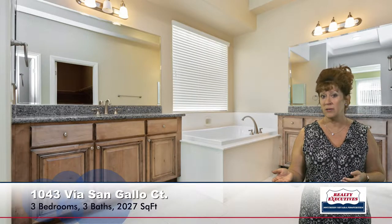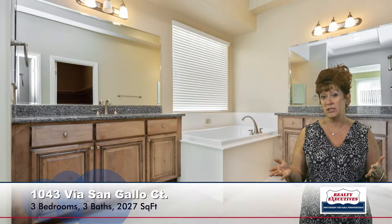Now let's take a look at the master bedroom. The master bedroom is quite nice — it's very spacious. It has patio doors to go out to the back, a coffered ceiling, a ceiling fan, and a nice-sized walk-in closet. There's also a beautiful bathroom with a soaking tub, granite countertops, dual sinks, a separate shower, tile flooring, and lots of lighting. It's just a beautiful space.